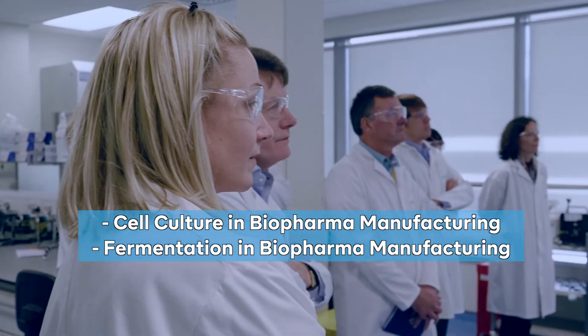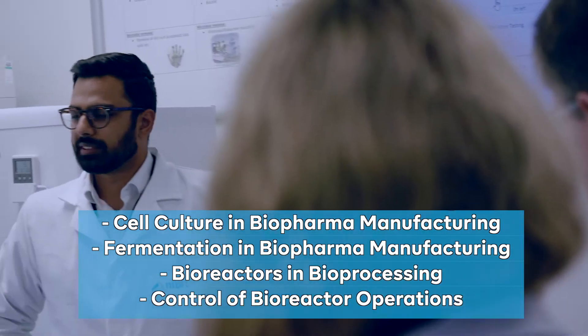The courses in upstream processing cover areas such as cell culture in biopharma manufacturing, fermentation in biopharma manufacturing, bioreactors in bioprocessing, and control of bioreactors.